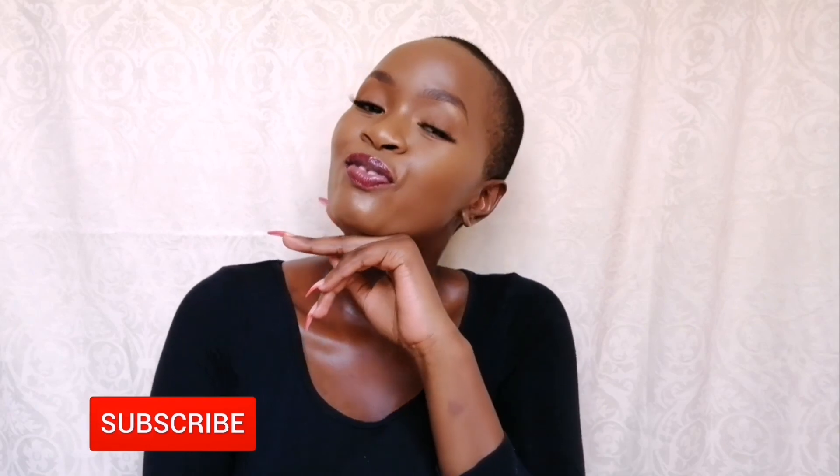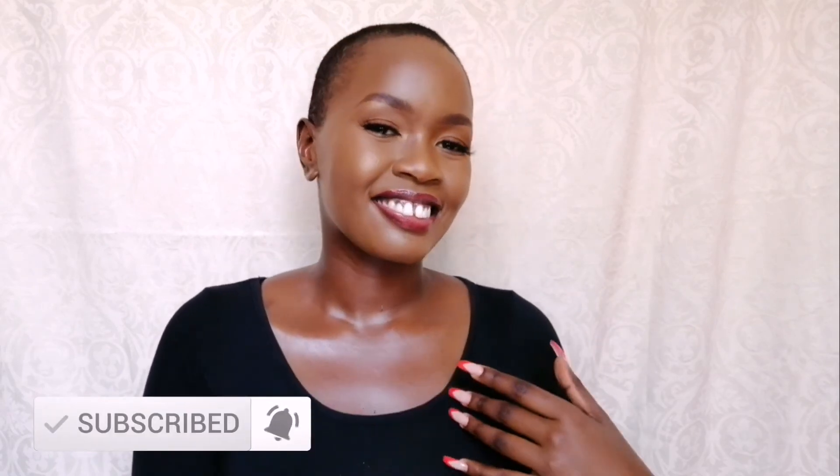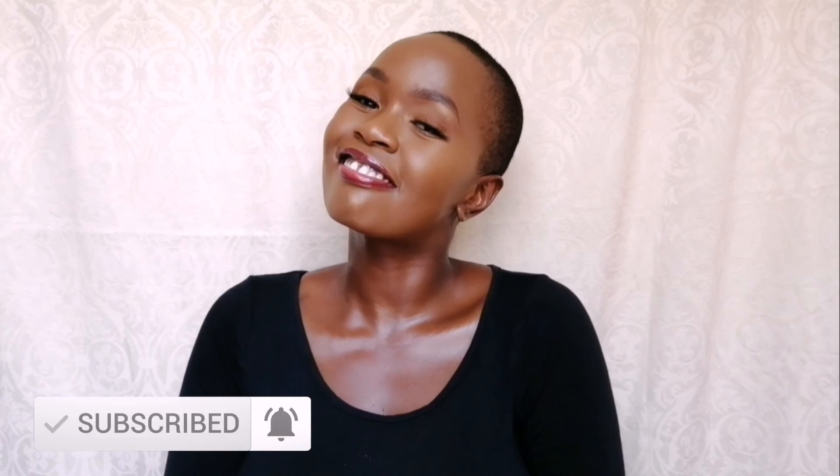I didn't even do any touch-ups at all. Since 12 o'clock I went in for my Zoom meeting and had lunch — the only thing I topped up is the gloss, everything else I haven't touched. Thank you guys for watching, I hope you enjoyed this. Don't forget to like this video, share, subscribe to the channel, and leave a comment — let me know if you've used this foundation before and how your experience was. Until next time, I love you all so much. Bye!